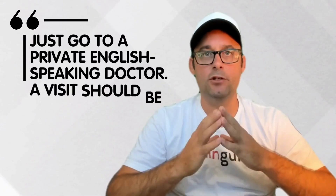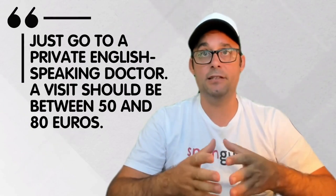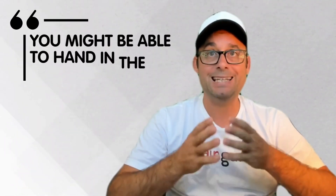Now let's see the answers of Spain Guru community members. Just go to a private English-speaking doctor — a visit should be between 50 and 80 euros, and you might be able to hand in the bill to your insurance.